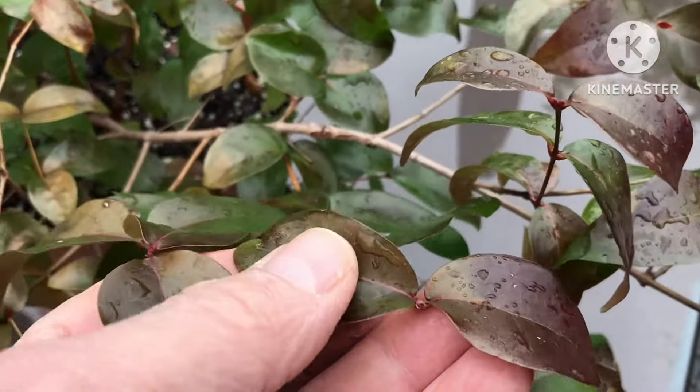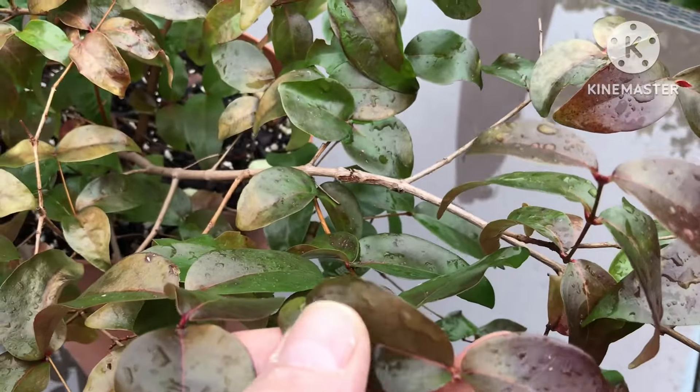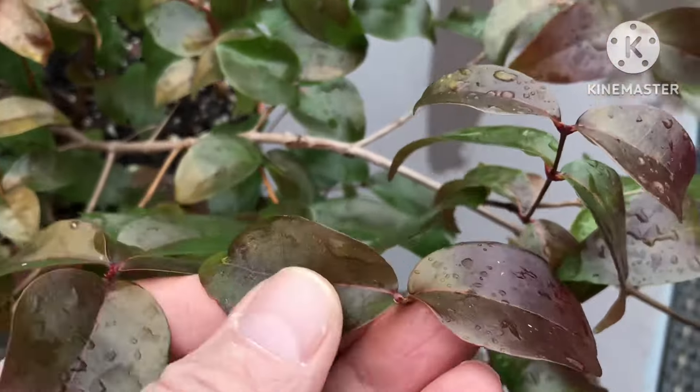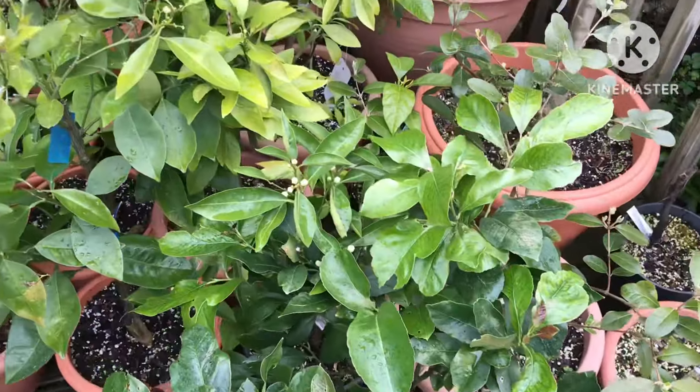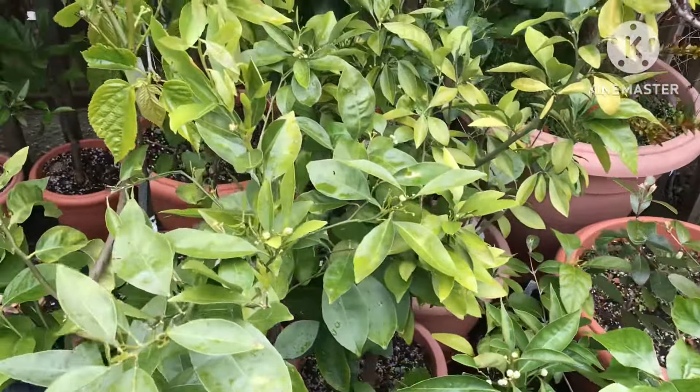It is what it is — you'd need shade cloth and goodness knows what else to acclimatise them, or keep bringing them in and out of the summerhouse, and that's not practical. To be fair, most of the citrus look okay because I've had them out a little bit longer.